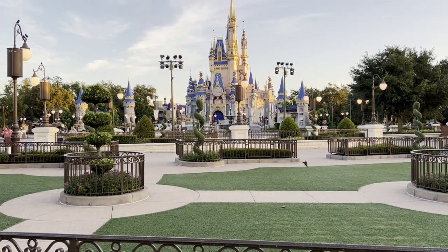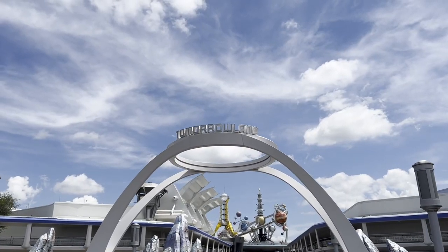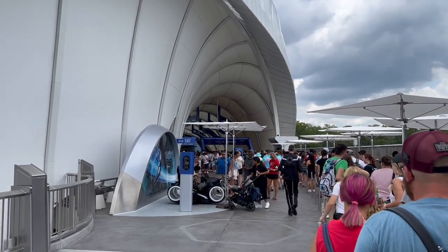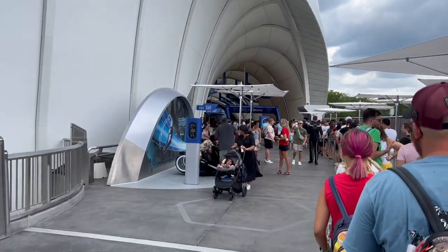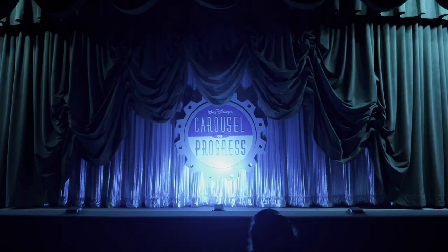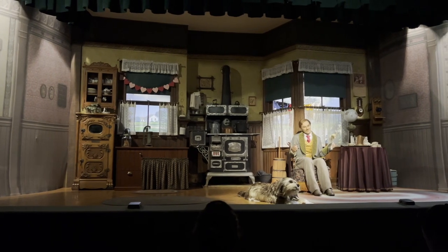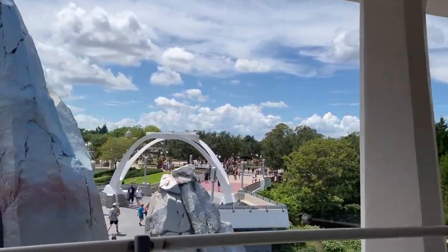When you get a Tron virtual queue in the morning, there's uncertainty about what time it will be called. Ours was called around 1:30, so after lunch we headed over to Tron. It took us about 45 minutes of wait time and we had to do rider switch, so we spent a lot of the afternoon in Tomorrowland. While Stevie and our oldest daughter were riding Tron, I took the kids on Carousel of Progress and the People Mover — that was a great way to keep them entertained during the rider switch time.